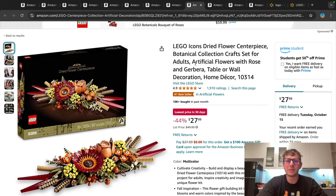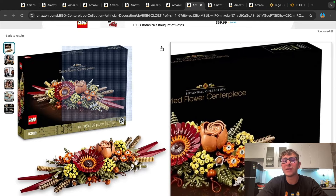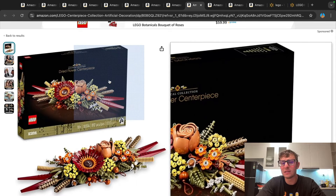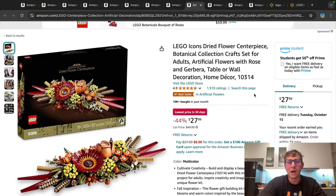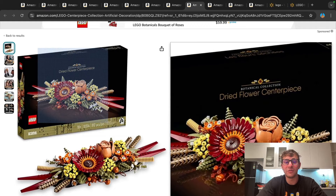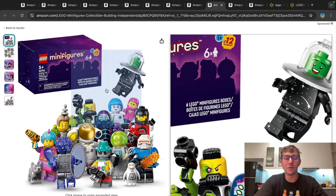And same thing with this retiring-soon Icons Dried Flower Centerpiece. I feel like this is a total fall Lego set, and I wouldn't be surprised if once fall rolls into October, this set disappears from the clearance aisle. It is $27.99 — basically $28 — or 44% off, which is astronomical considering the set retailed at $50. Very, very good price point. Make sure to take advantage before fall is over.